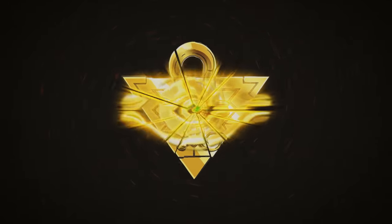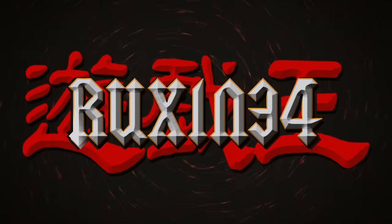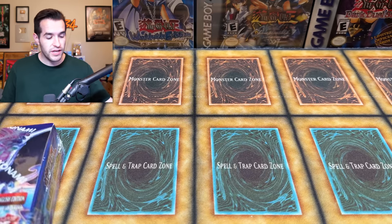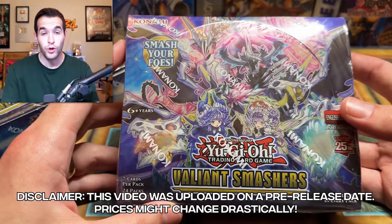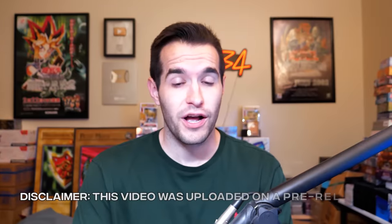In today's video, we're opening the new Valiant Smashers Yu-Gi-Oh! set. Are we excited? I guess we'll find out. What's up guys? We're back with another brand new Yu-Gi-Oh! set. In this video, we have a couple of Valiant Smashers booster boxes. This set is coming out today at your locals. Very exciting. Very awesome.